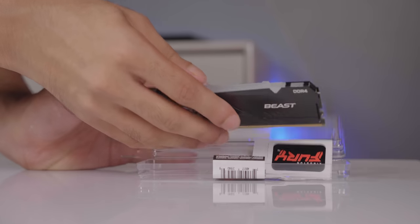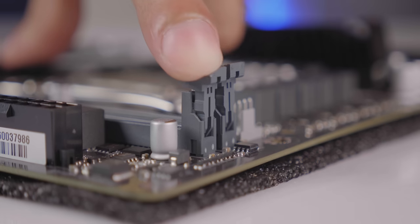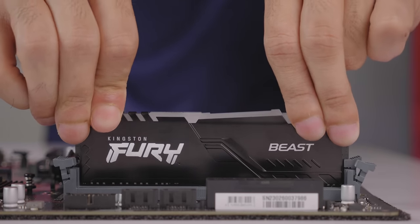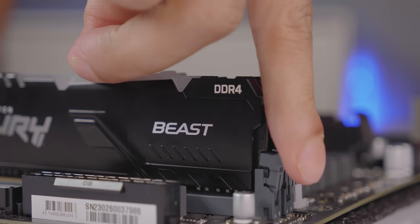In this build we are going with Kingston Fury Beast RAM. It's an 8 GB dual-channel kit. It has both RGB and non-RGB versions available. This is a solid PSI and RGB RAM option for our build.